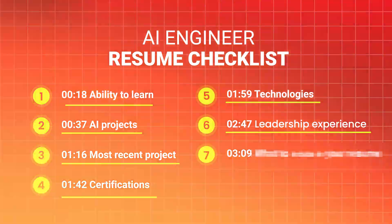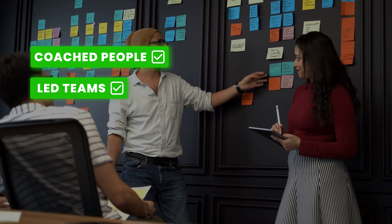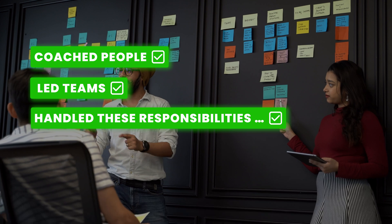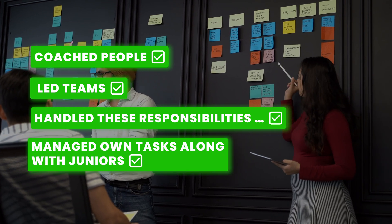If you're applying for a senior role, leadership experience is an important factor. Have you coached people? Have you led teams or mentored others? How did you handle those responsibilities? How did you manage your own task deliveries alongside your juniors' tasks? Leadership is equally about people as well as the technical side, and I'll be evaluating that balance.